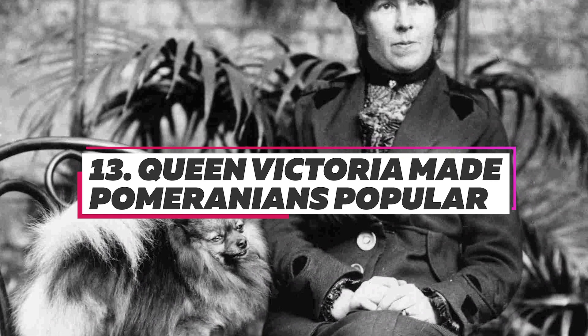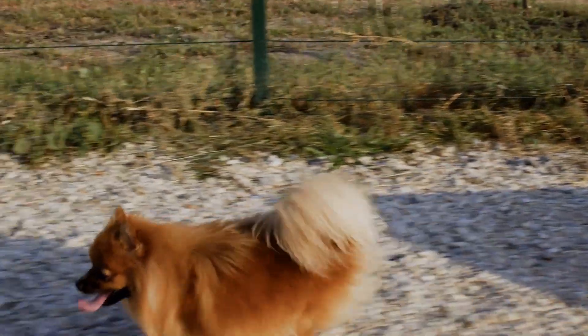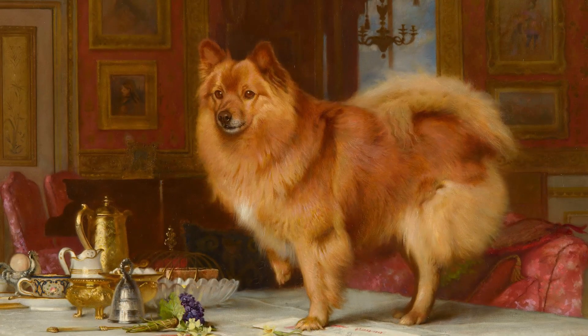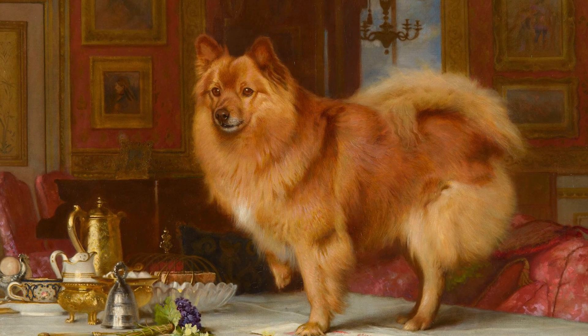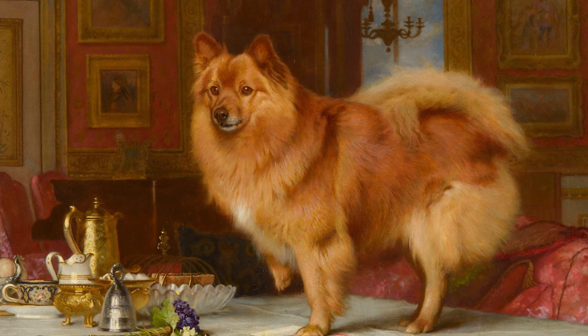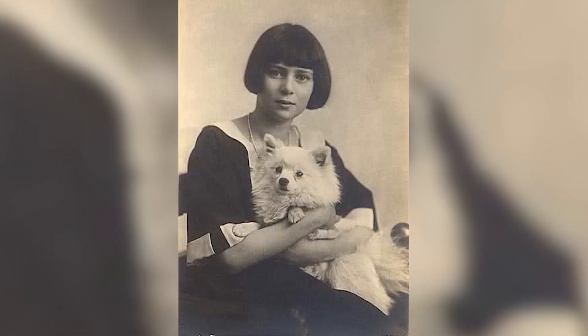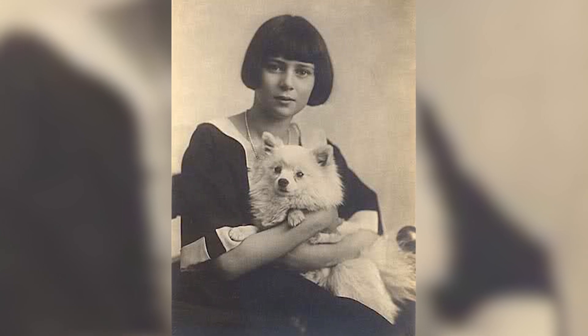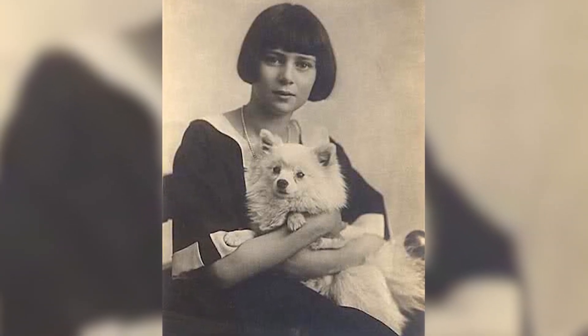Queen Victoria made Pomeranians popular. Even though Michelangelo owned a Pomeranian, they were largely an obscure breed until 1888. That was the year Queen Victoria traveled to Italy, where she met a beloved Pomeranian named Marco. She became a staunch advocate for Pomeranians and is credited for breeding them from the larger 20-pound dogs they were then to the smaller 6-pound canines they are today.